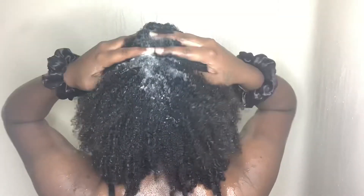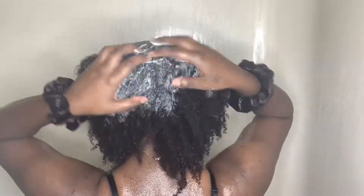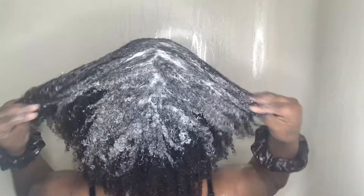This shampoo also includes really great ingredients like cucumber fruit juice, coconut oil, aloe vera juice, and vitamin E. I honestly feel like this shampoo is great for everyone. It's cleansing enough for the ones who like clarifying shampoos like me, but it's also gentle enough for people who don't like that stripping feel and prefer more moisturizing shampoos. I would recommend this shampoo for weekly use.